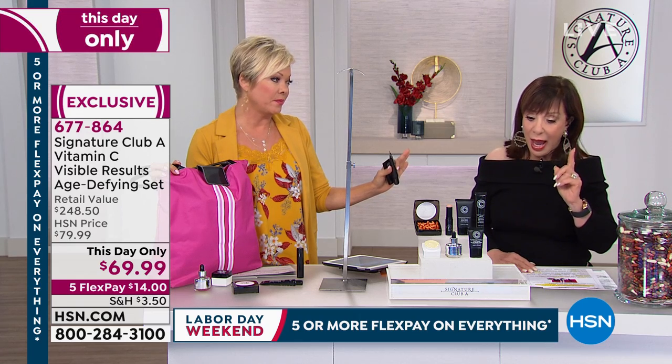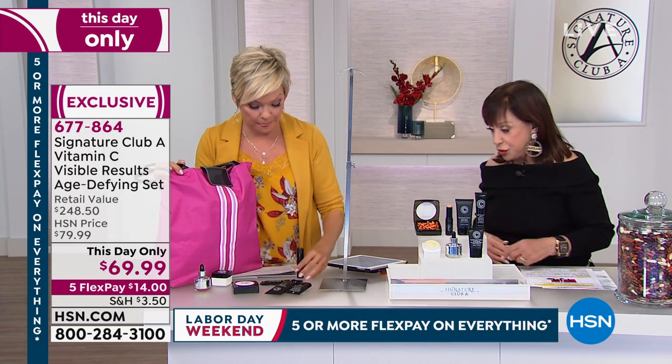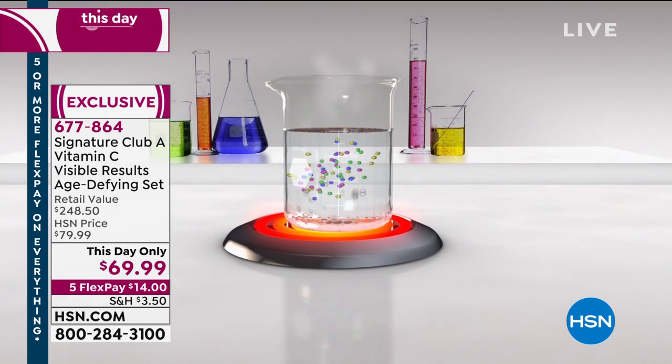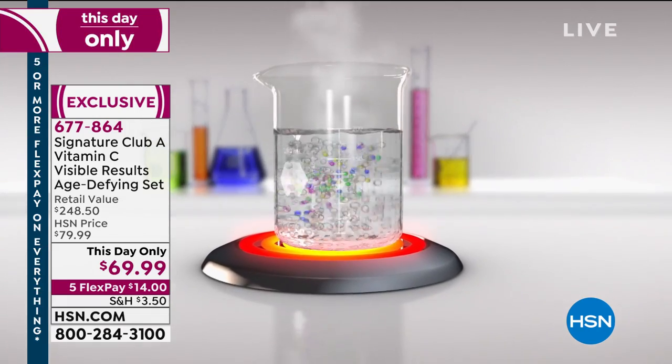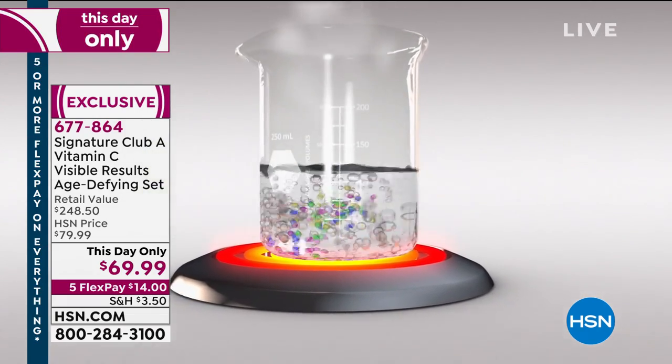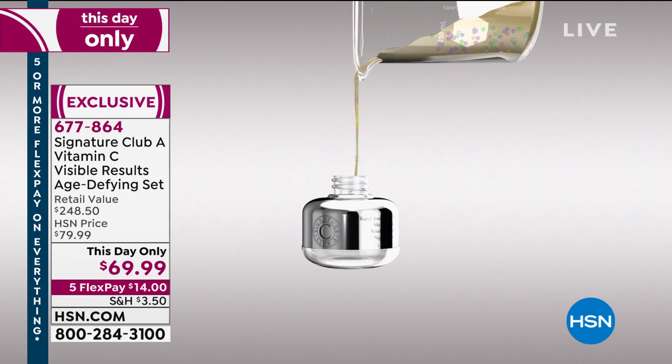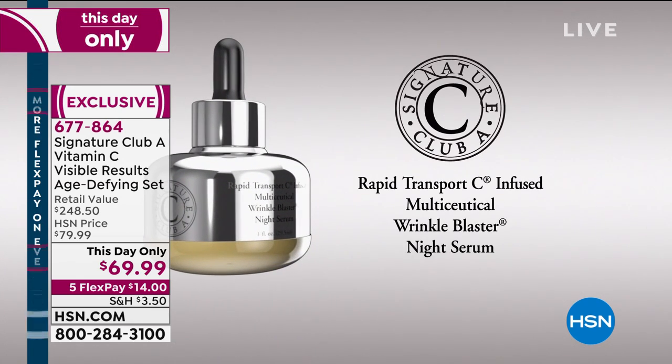Let me show you what this serum is. The Multiceutical Serum — that silver bottle over there — is fabulous. Night cream is night cream, but what's the difference? This has all the ingredients that vitamin C has, all the different ingredients, boiled down. We take out all the fills — most creams have fills and emollients in them. We take it all out and make a boiled-down super serum for over-40 wrinkled skin. That's what it is. This sells alone for $56, and we have sold millions of them alone.